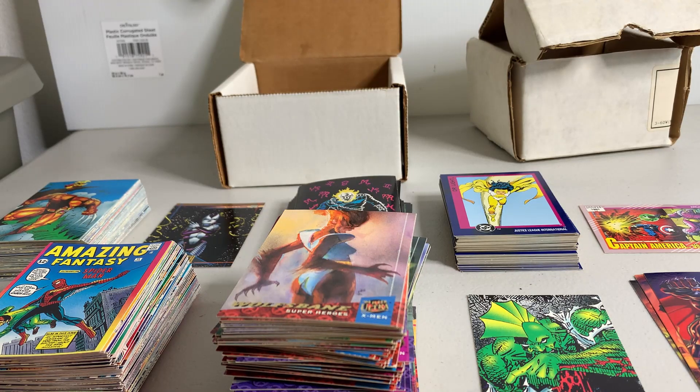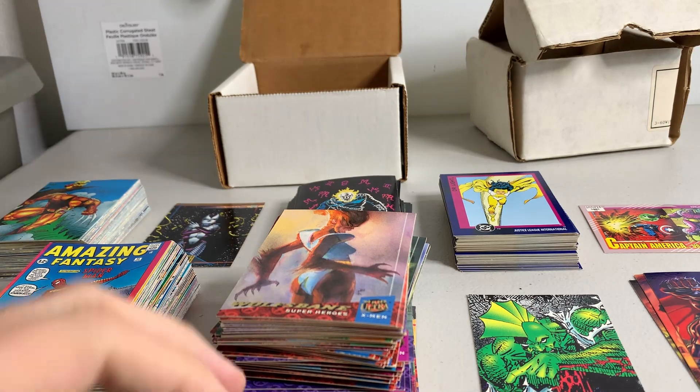Starting off the week with a couple Marvel card hauls. I can't stop buying these things, I'm just finding really good deals on them. I bought two lots — this is only one of them. After I show you this, I'll show you the second lot which is even bigger. This lot was only 13 bucks, and I paid like 8 to 10 bucks shipping, but 13 for all this — come on.